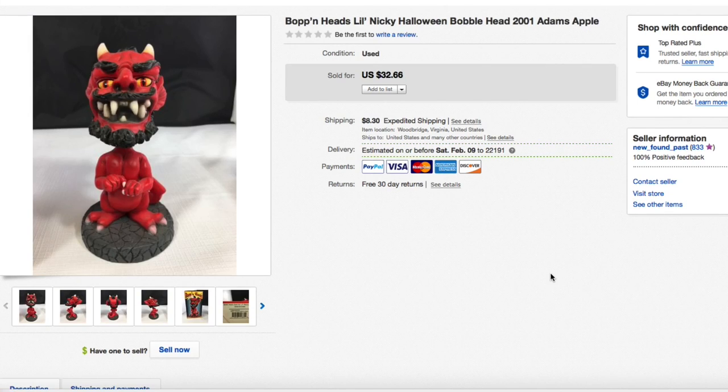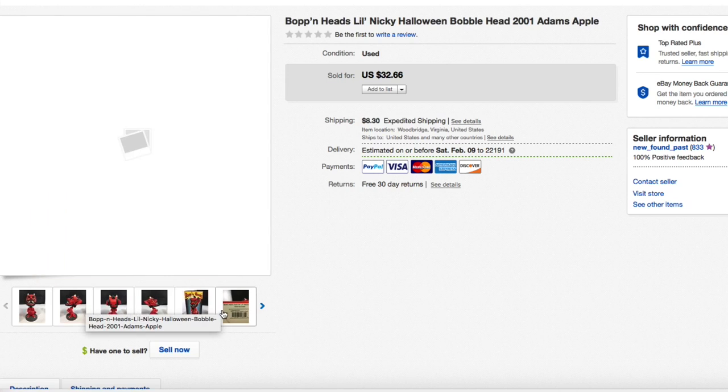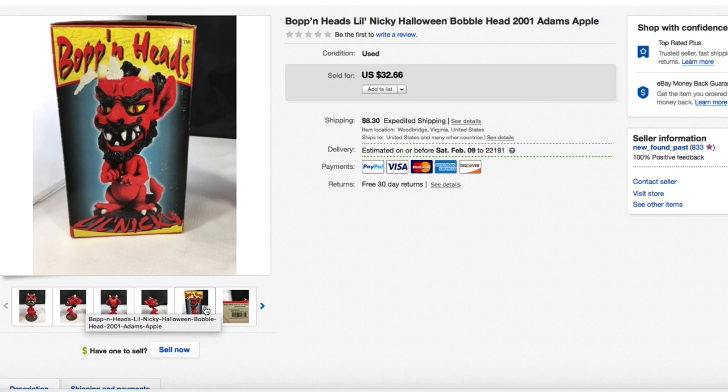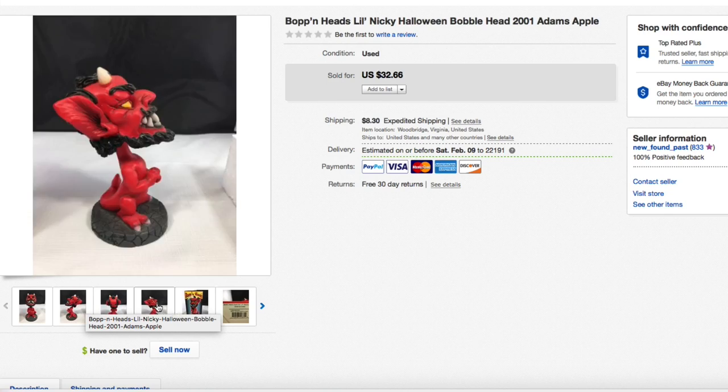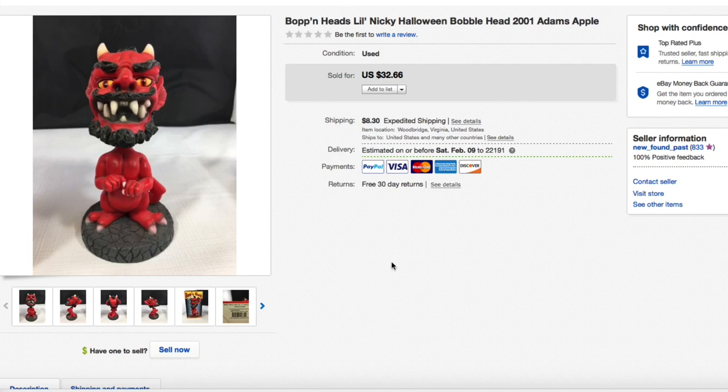Next up, this Bopping Heads Little Nicky Halloween bobblehead, 2001 by Adams Apple. Picked this up for about five dollars. It did have its box, but we couldn't guarantee it was new — it looked like someone had bought it and set it on a shelf — so we listed it as used. This took a few months to sell. I was asking $32.66 and took a best offer of $23 plus shipping.